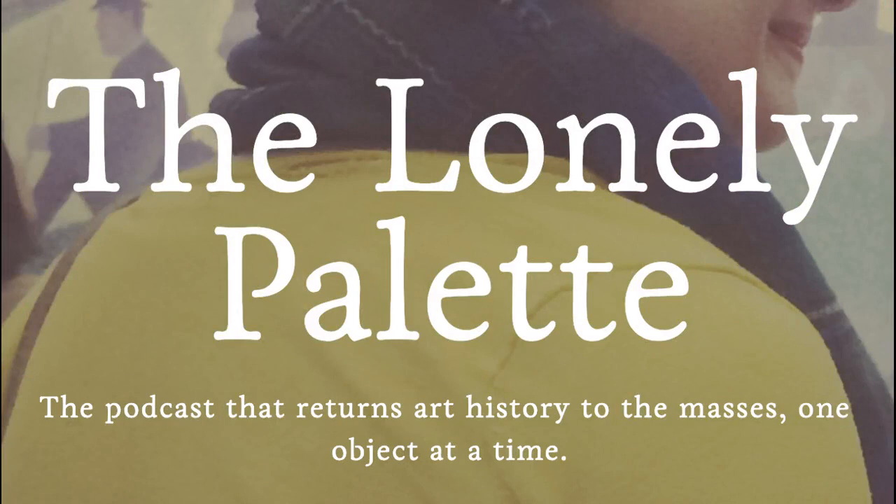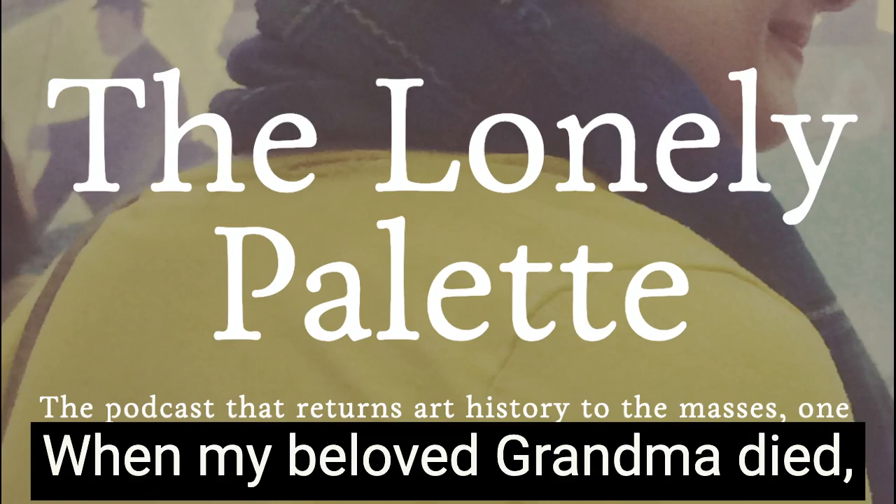This is The Lonely Palette, the podcast that returns art history to the masses, one object at a time. I'm Tamara Vichai. Episode 41: Jan van Eyck's Arnolfini Portrait, from 1434.